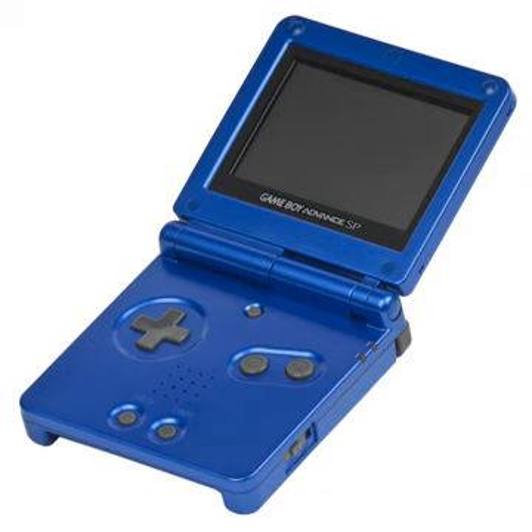Power: rechargeable lithium-ion battery. Battery life: 10 hours continuous play with light on, 18 hours with light off, and needs at most 3 hours recharging. Hardware colors include onyx, flame, platinum silver, cobalt blue, pearl pink, pearl blue, graphite, and midnight blue.